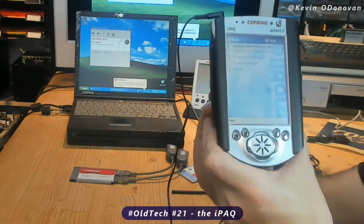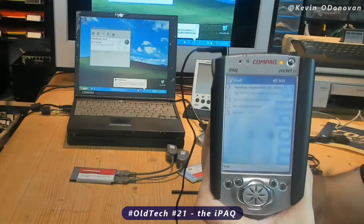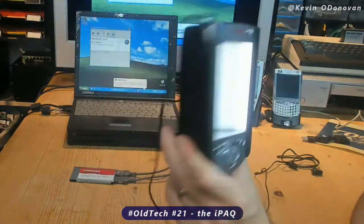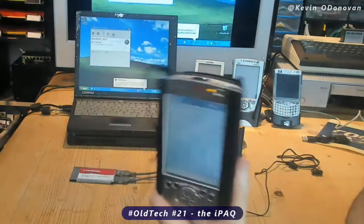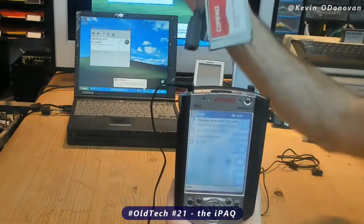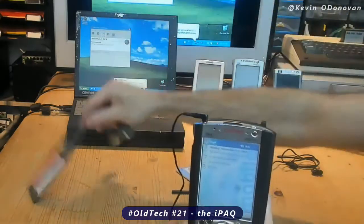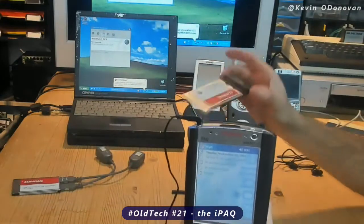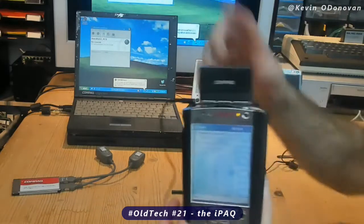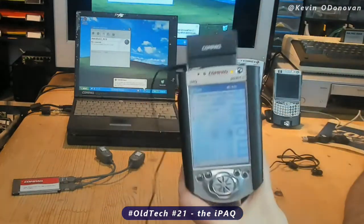Now it didn't have built-in Wi-Fi or Bluetooth or anything like that. It did have an infrared port, but it came with an expansion jacket. It had an extra battery and some PCMCIA card slots — you'd use a modem or a LAN card and plug it in. It's a bit clunky but that's how you got connectivity, or you plugged in a PCMCIA wireless card. You plug it in here, it would detect it — I'll just cancel that — and suddenly you had Wi-Fi.